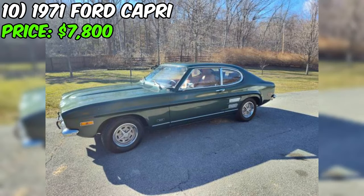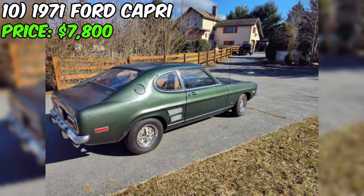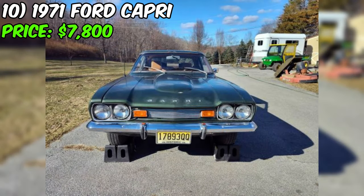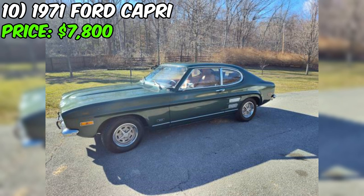Introducing the 1971 Ford Capri, a vintage gem currently up for grabs at the enticing price of $7,800. This 1971 Ford Capri is a rare collector's item, boasting a clean title and an odometer reading of just under 50,000 miles. Originally hailing from California, it found its way to a barn in northern New Jersey, where it has been carefully preserved. Now, at 53 years old, this German-built coupe is ready for a new chapter.